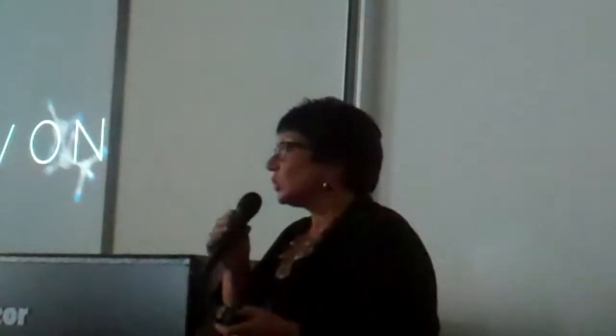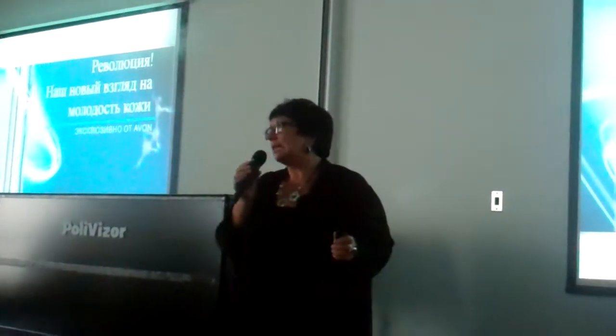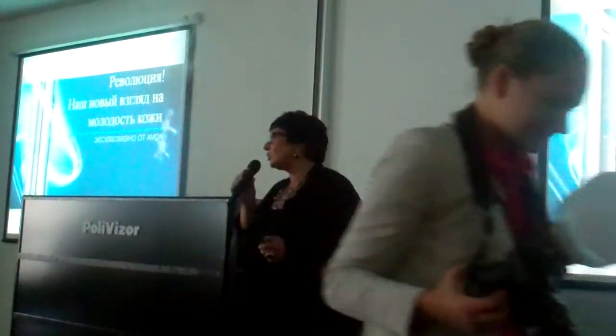Что он из себя представляет как косметический продукт, как им пользоваться, для кого он предназначен, и за счёт каких компонентов он работает. Можно справедливо говорить о слове «революция» — хотя это слово недостаточно агрессивное, тем не менее его здесь актуально можно использовать.